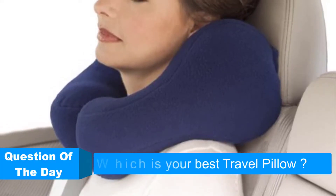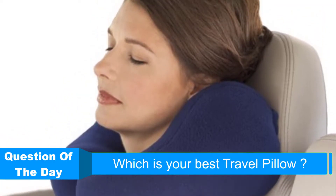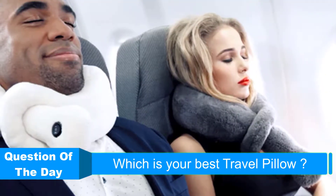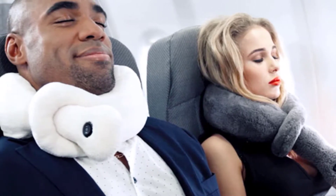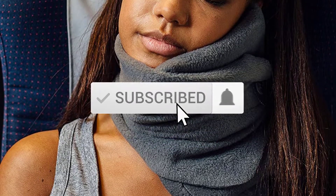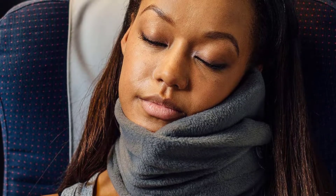Hello everyone. In this video from Reviews Vids, I am going to talk about the top 5 best travel pillows this year. I made this based on my personal research and tried to list them based on price, quality, durability, and more. If you want to see more information with updated prices, you can check out the description below. Also make sure you subscribe for the latest reviews. Let's get started.